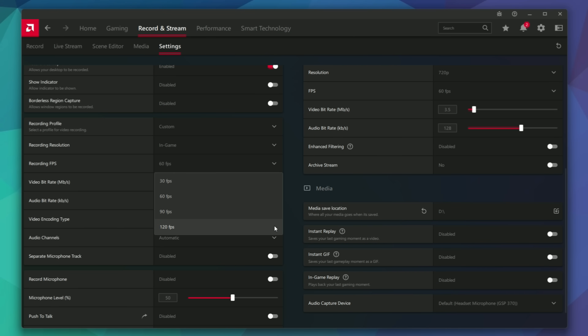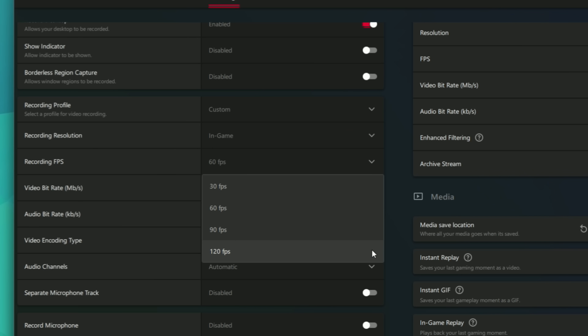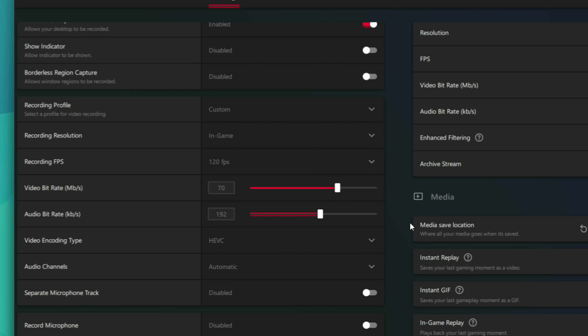Another nice addition in these drivers: since the 6000 series is now supported, you can also use the 90 and 120 FPS recording option in the recording tab. This means your 6000 series GPU can record gameplay at 90 and 120 average FPS. This is especially useful for slow-motion video production, since more frames means better slow motion. I tested it on the 7000 series and the 6750 XT and it works well.